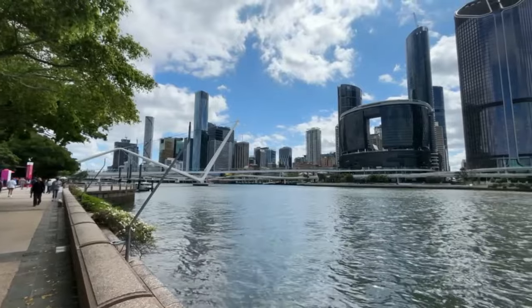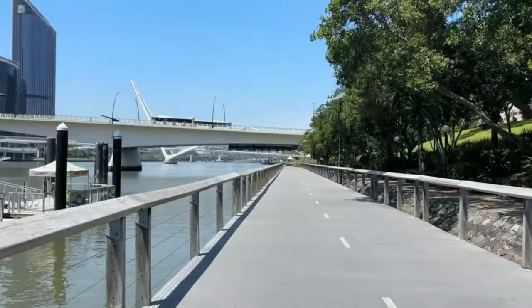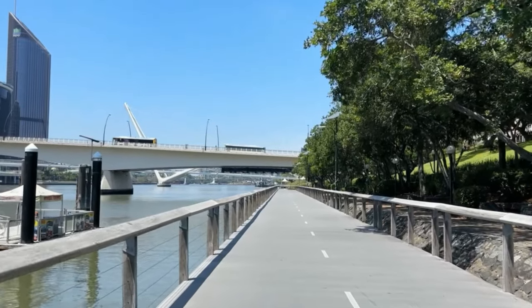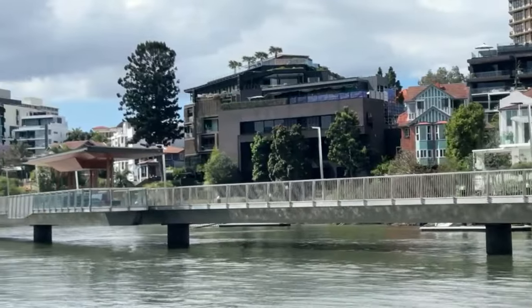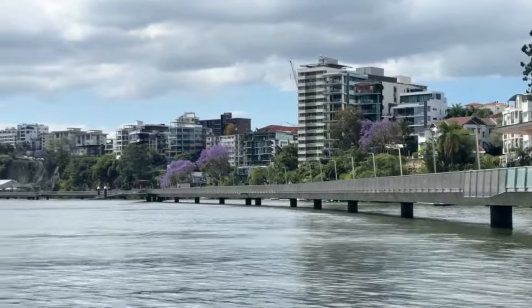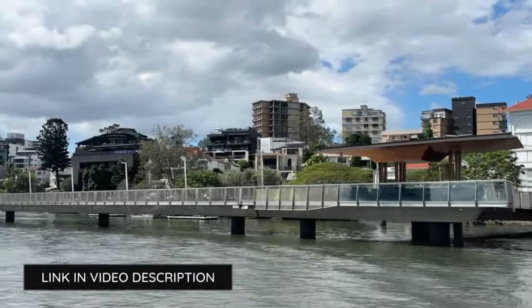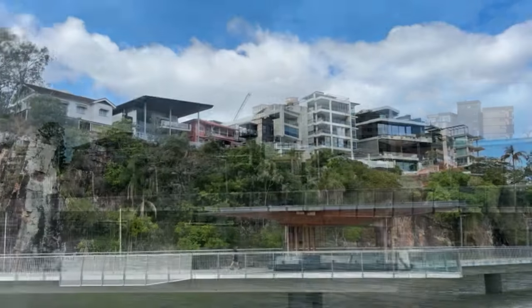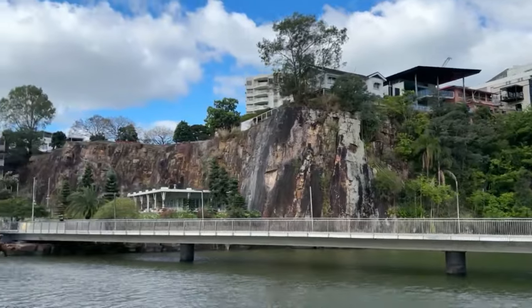Explore Brisbane from a whole new perspective with the city's extensive river walkways and bikeways. Winding along the Brisbane River, these paths offer a refreshing way to see the city — perfect for walking, cycling or simply enjoying the view. The iconic Brisbane River Walk stretches from New Farm to the CBD, providing a scenic, uninterrupted pathway above the river, ideal for a morning jog, a relaxing walk or a bike ride.